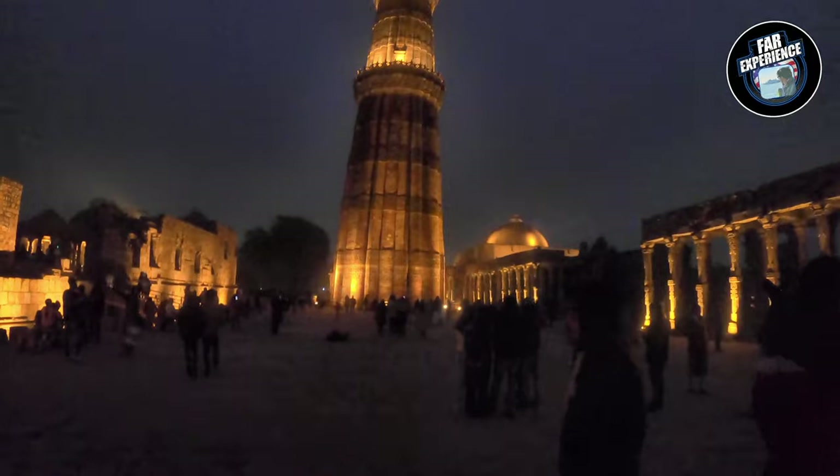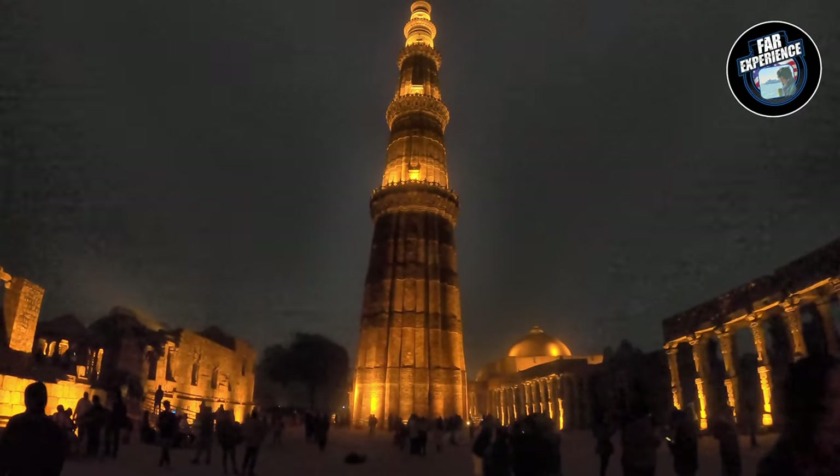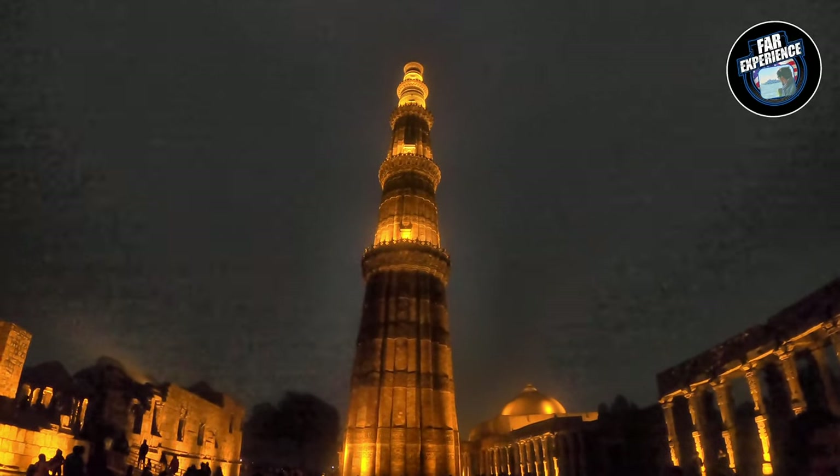As promised, that's the night view and you can see it's really beautiful indeed. It's a must-visit in the evening for sure.